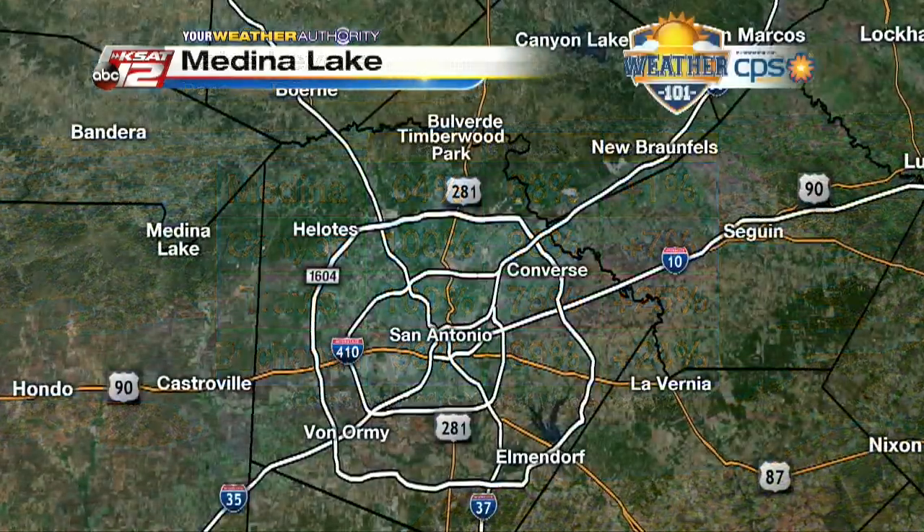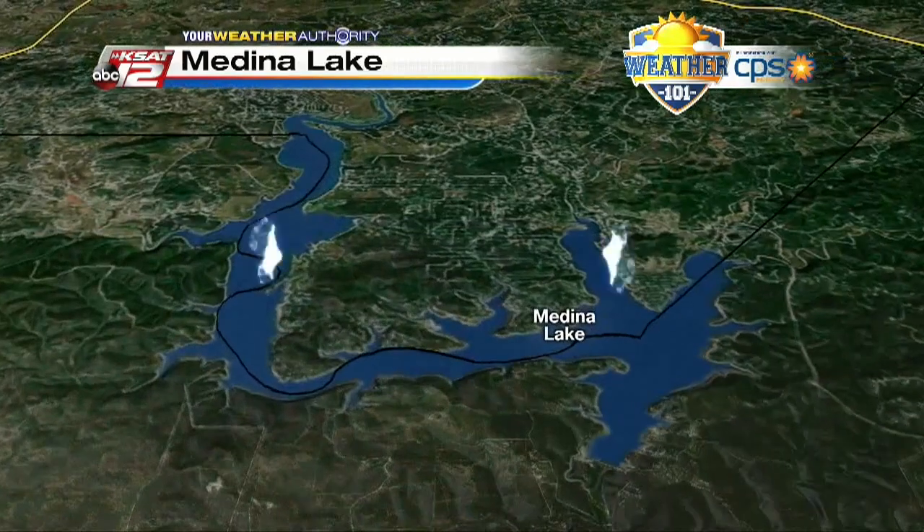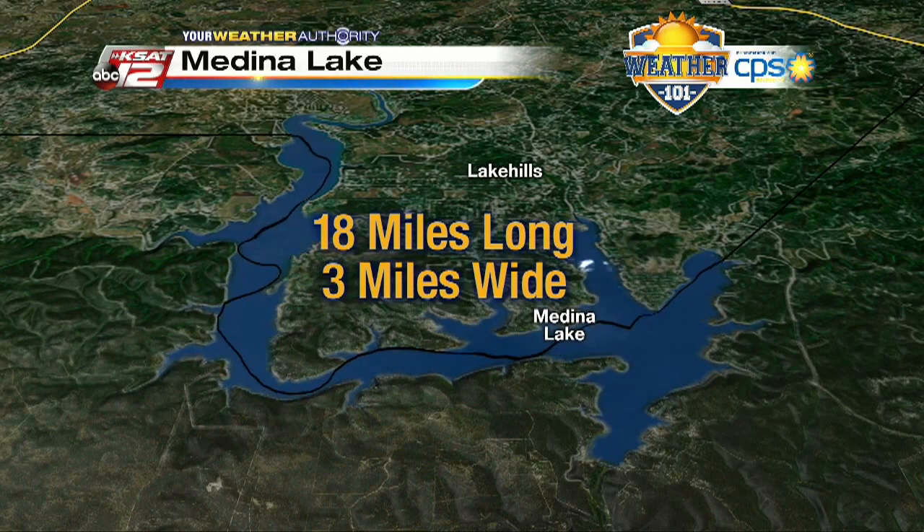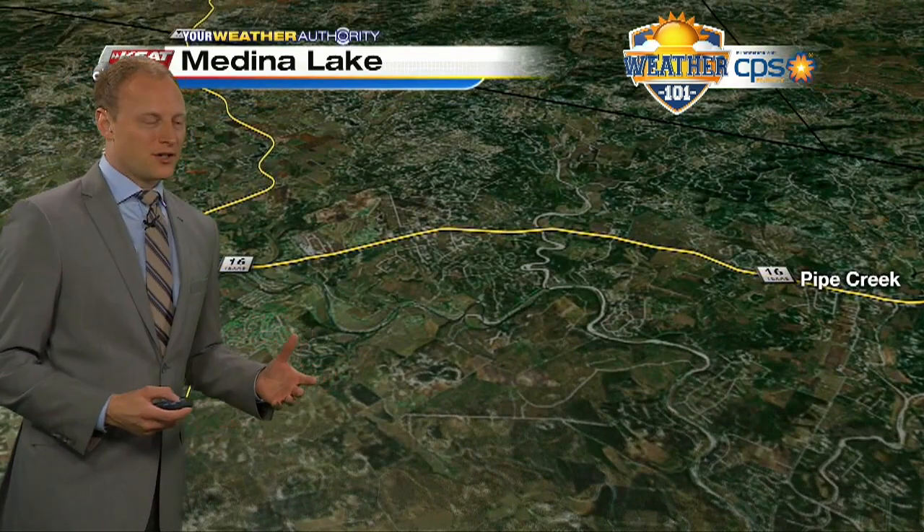Someone did ask the other night, why doesn't Medina Lake fill up more quickly? Well, for one, there's a ton of surface area. It's 18 miles long and at its widest part it's three miles wide, but also it has a very small watershed.